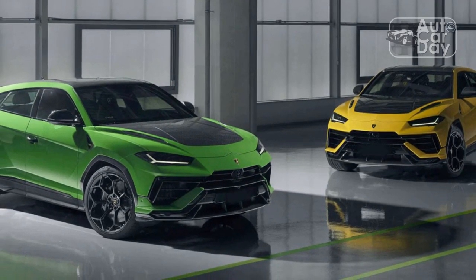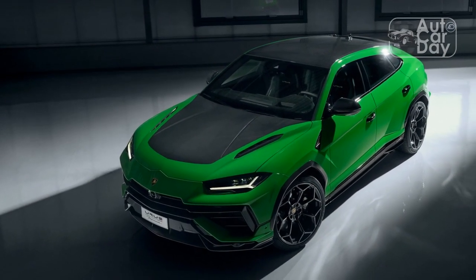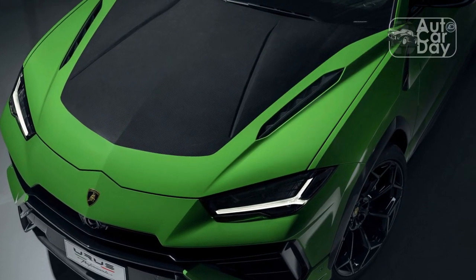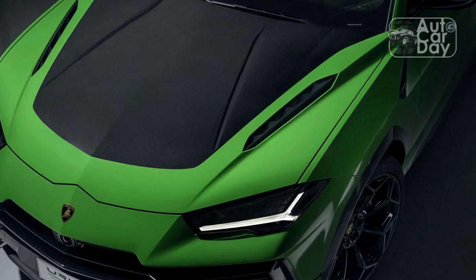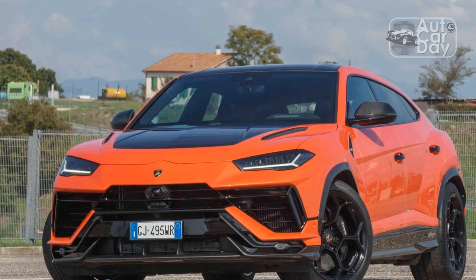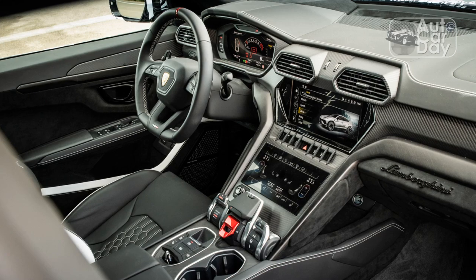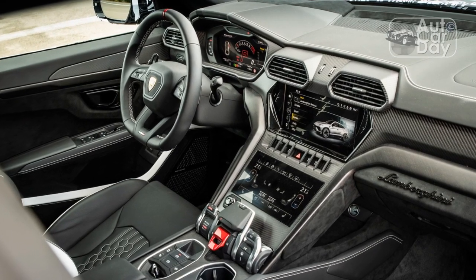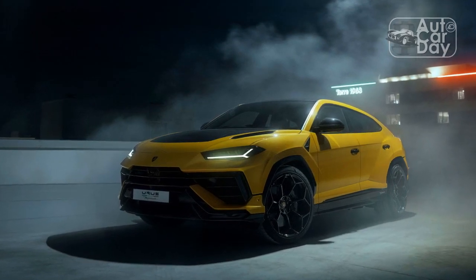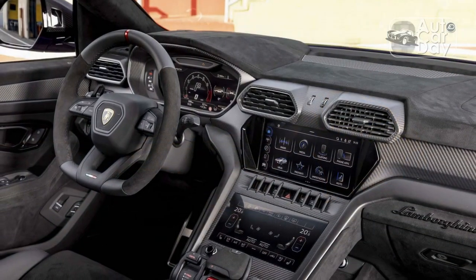The first step was to ditch the height-adjustable air suspension in the regular Urus in favor of steel springs and magnetorheological shocks whose compression and rebound rates could be made softer or firmer depending on which drive mode was selected. In air suspension you have rubber and compressed air, so you have non-linearities in the way the suspension behaves, Mohr explained. With steel springs, you always have predictable, linear behavior.